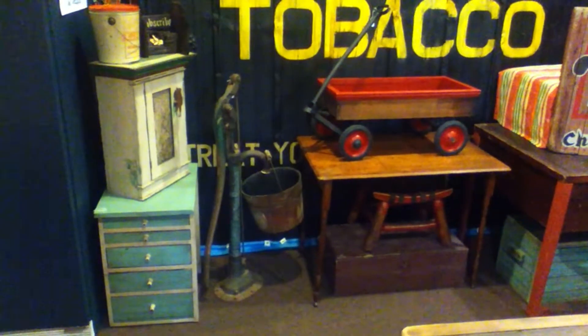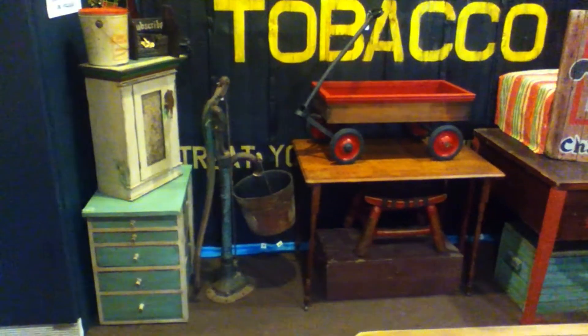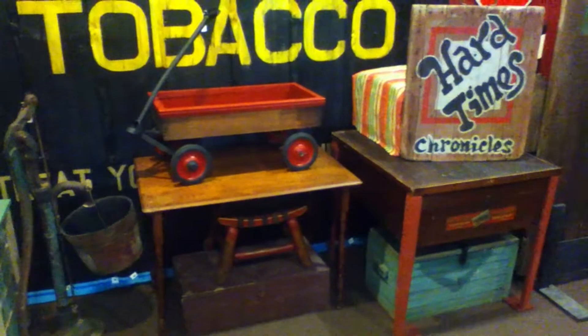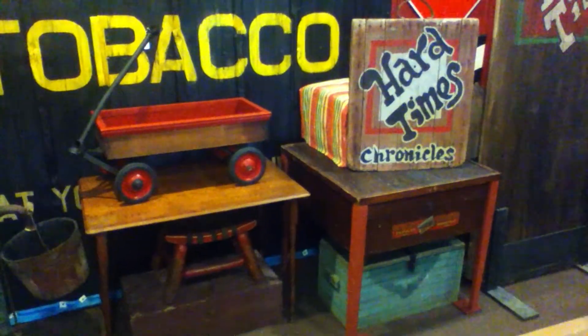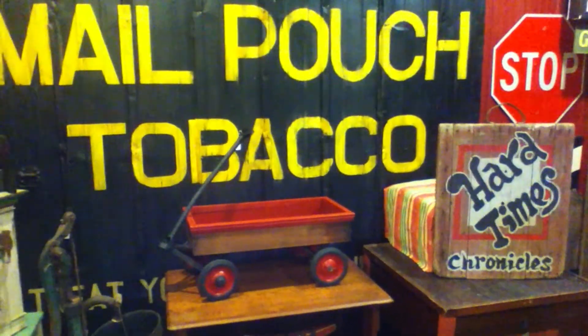Hello. This is the Hard Times Guy. I'm making a little video here that I'm going to show probably over and over at the end of some of my videos. The reason I made this is it's a good example of the kind of things you're going to find when you look at what the Hard Times Guy has for sale.